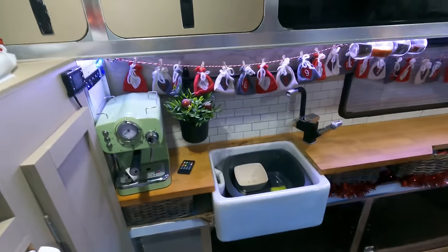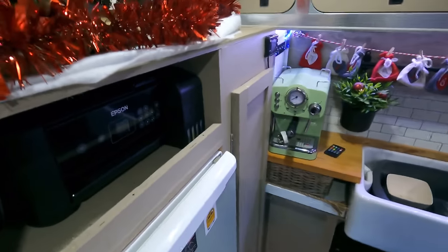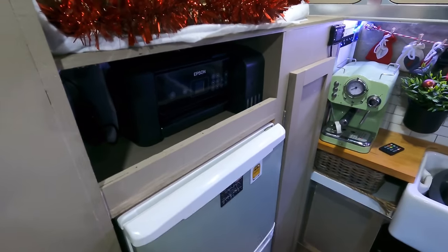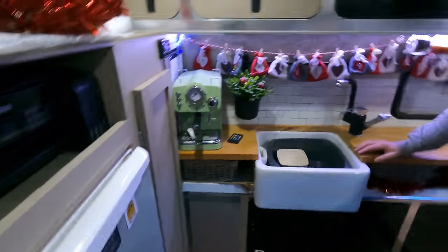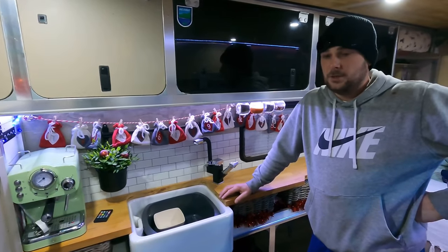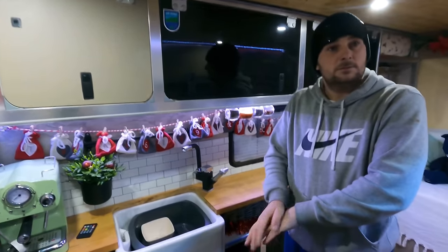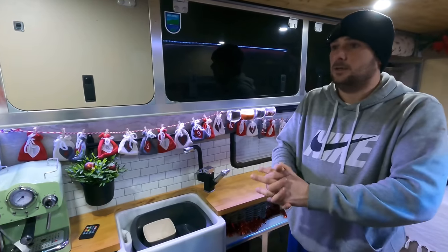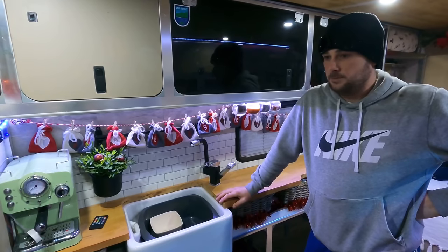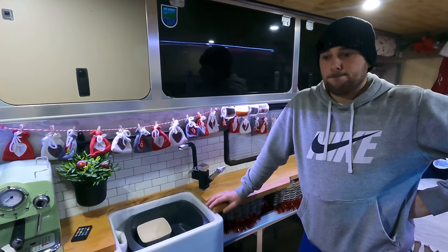There's enough worktop space for a coffee machine, which is essential. The printer is for Elise's sublimation printing — making t-shirts, jumpers, hats, and cups. It's her little side business that she enjoys doing, working right out of the van.